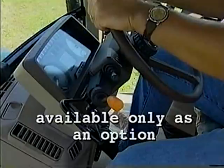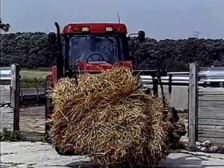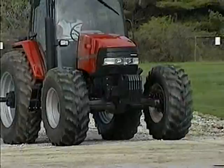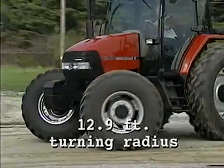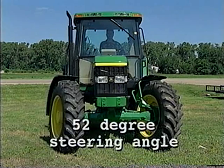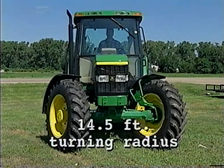If versatility in a standard tractor package is a concern, the MXC is an obvious choice. The new MXCs offer superior performance at row end too. The MFD front axle available on all MXC tractors has a 55-degree steering angle that provides a 12.9-foot turning radius, with easy engagement and disengagement via an on-the-go switch located on the right-hand console. The Deere MFD axle, with its 52-degree steering angle, requires 14.5 feet to turn — a pretty significant difference in tight rows and tight spots.